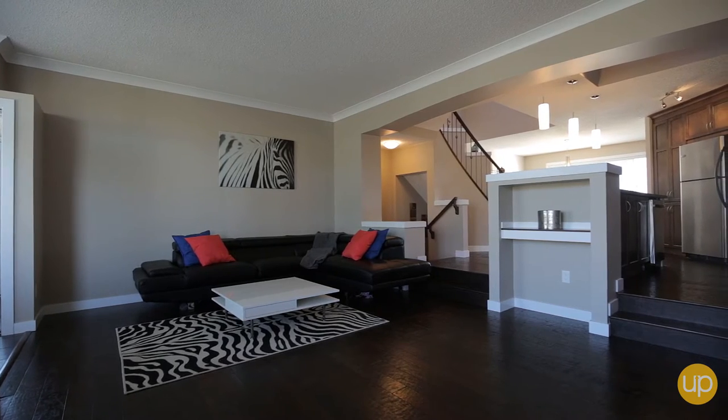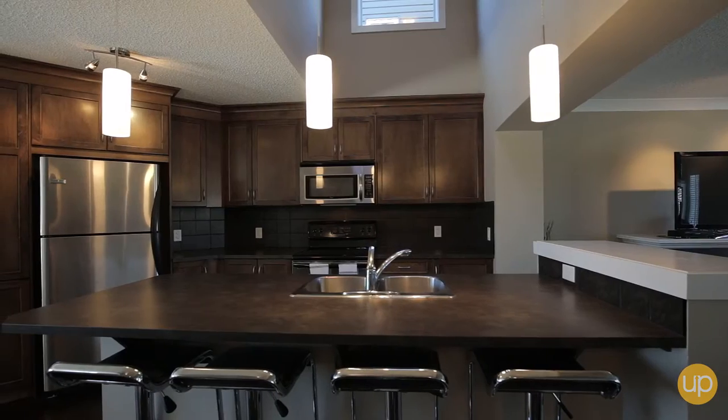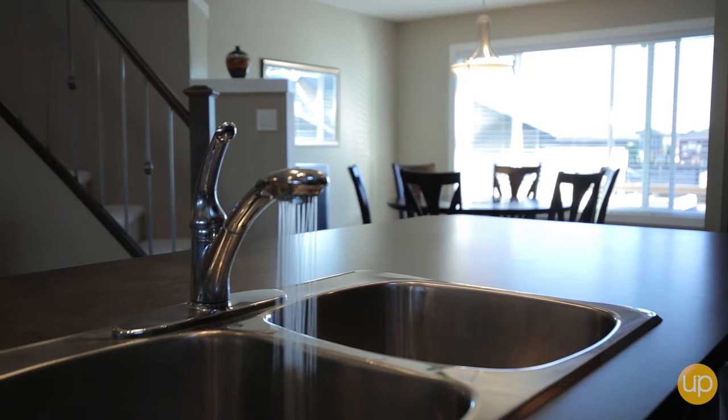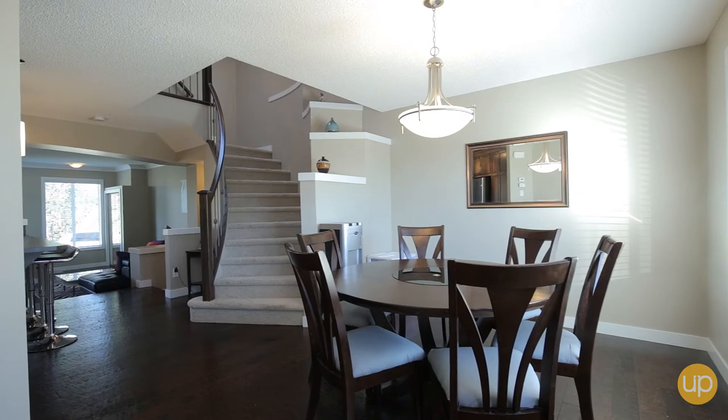Complete with newly upgraded hardwood flooring, a distinctive bridge allows an overlooked view of the unique raised kitchen. Adorned with stainless steel appliances and gorgeous cabinetry, enjoy a beautiful mountain view from the modern yet elegant dining area.